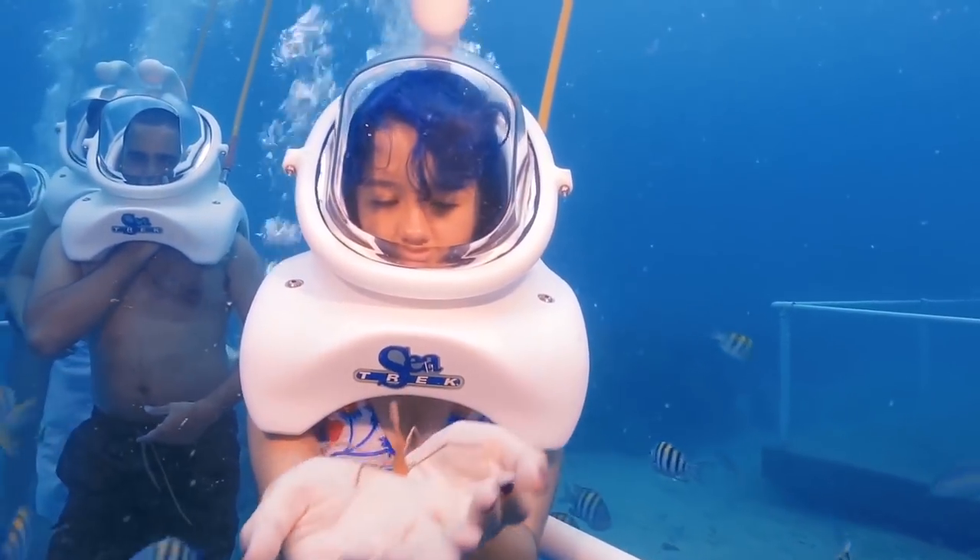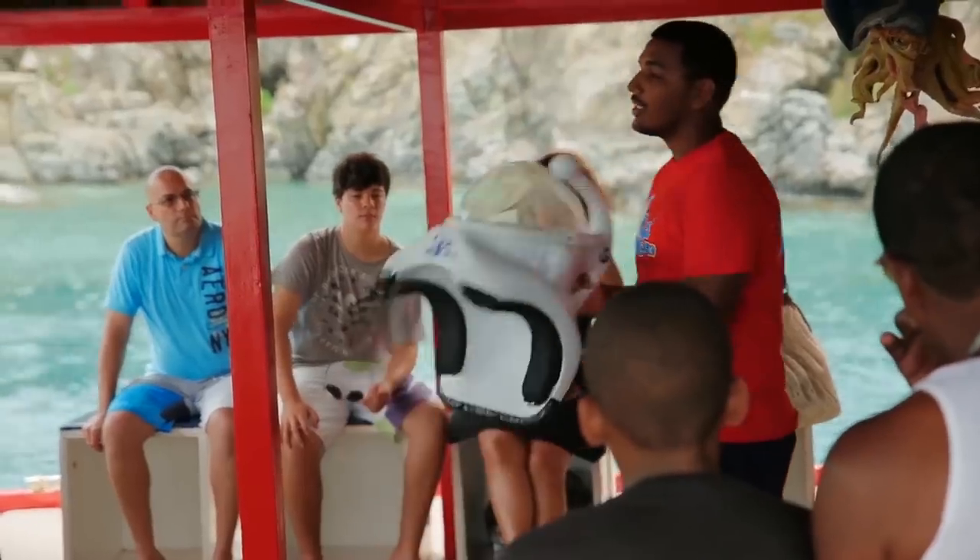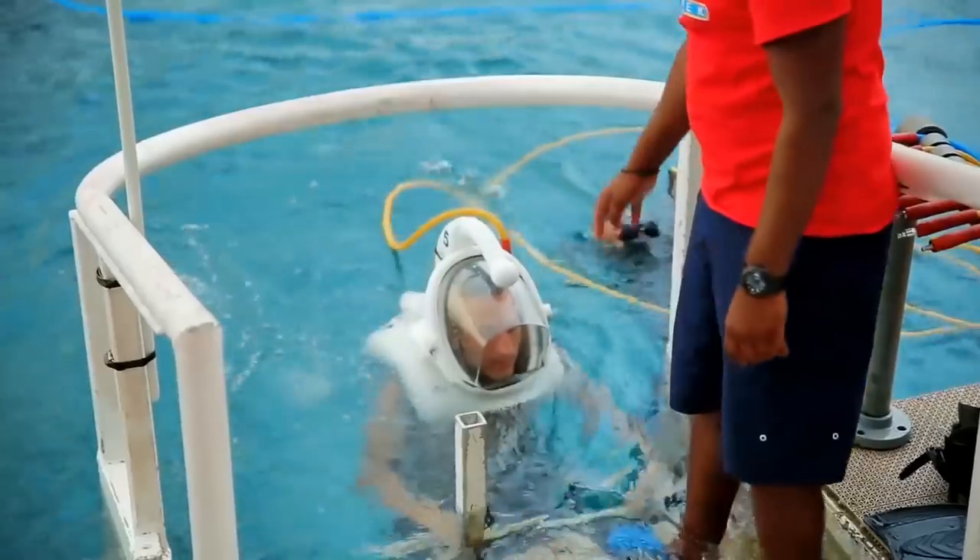A guide places food in a woman's hand, attracting dozens of fish. Now she holds a crustacean with long, spidery legs.